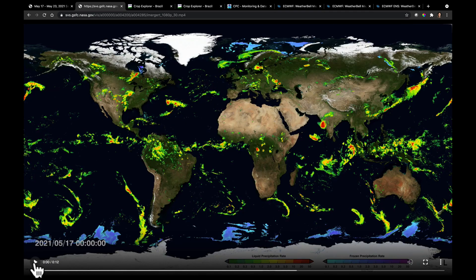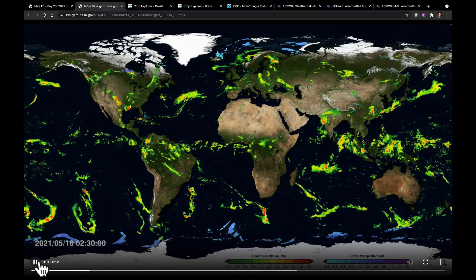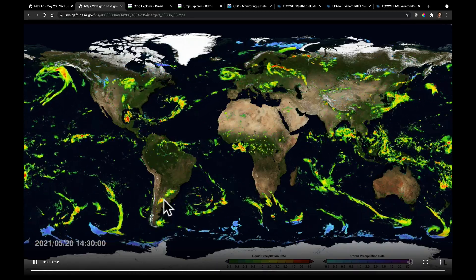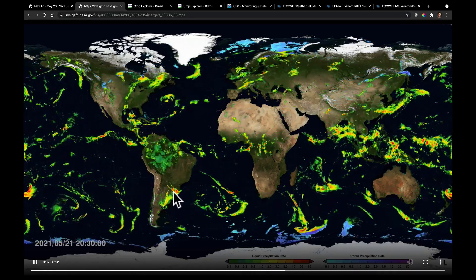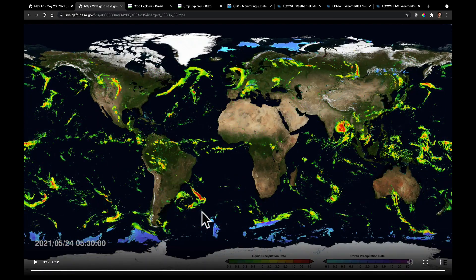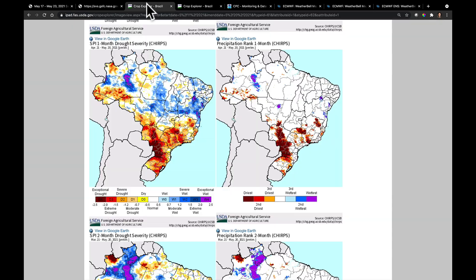If we take a look at when that rainfall came through, let's watch an animation over the last week. We're getting through the 19th and into the 20th, and you're going to see the frontal boundary advancing to the north — there it is — and the rainfall over the weekend. But outside of that, if a region missed that rainfall, things are still looking pretty rough.